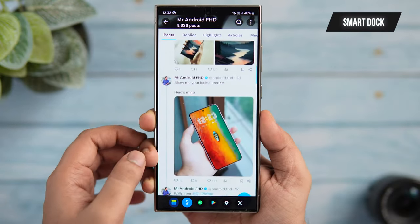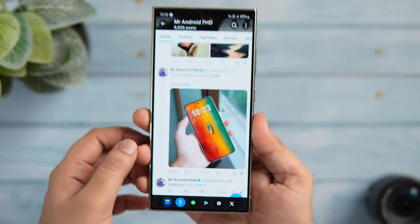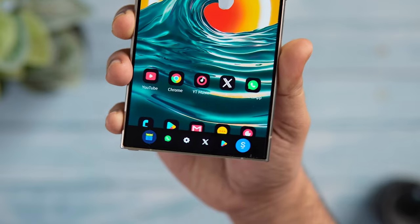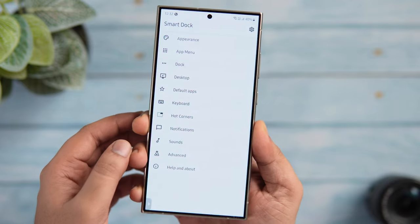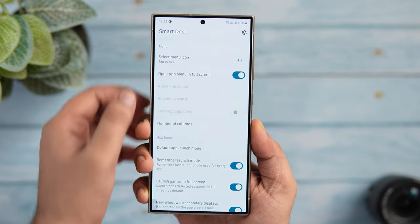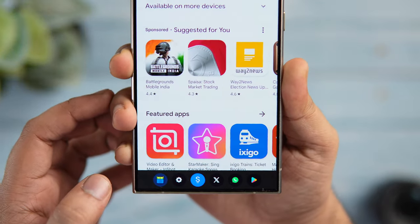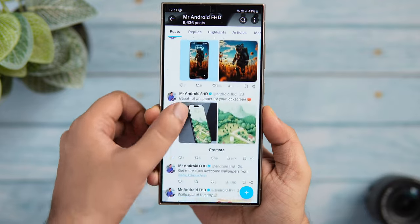Next up we have an app called Smart Dock. This application activates a useful dock at the bottom of your screen so you can easily access all of your most-used applications from anywhere on your smartphone. The dock constantly changes the app list based on what apps you are frequently using, letting you quickly switch between them and making multitasking a lot better. You can also change the top color, apply different icon packs, customize the app opening animation, add more applications, and add quick toggles.